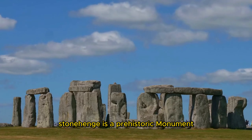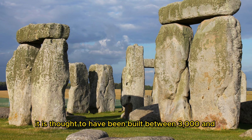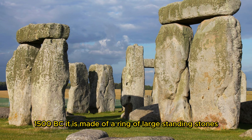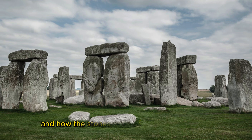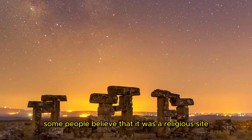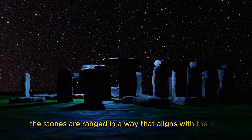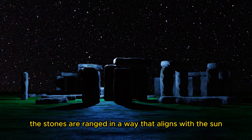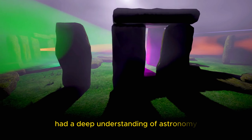Stonehenge is a prehistoric monument located in Wiltshire, England, thought to have been built between 3000 and 1500 BC. It is made of a ring of large standing stones, and its purpose is unknown. Scientists are still trying to understand why it was built and how the stones were transported from their quarry site. Some believe it was a religious site, while others believe it was an astronomical observatory. The stones are arranged in a way that aligns with the sun, moon, and stars, suggesting its builders had a deep understanding of astronomy.